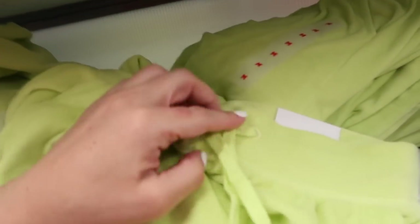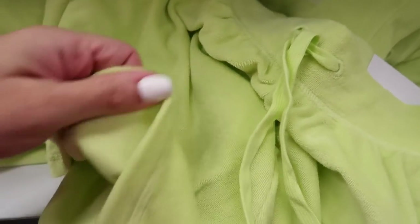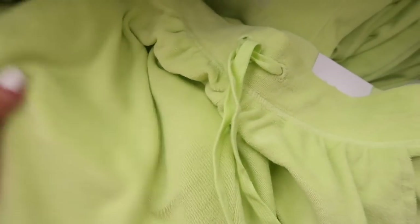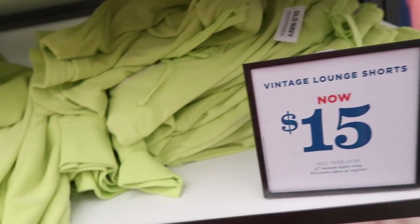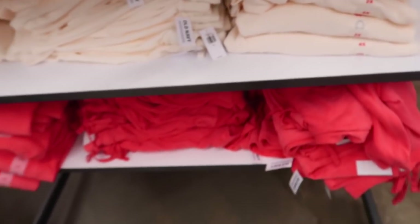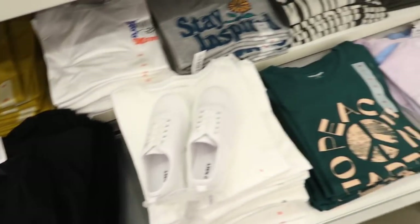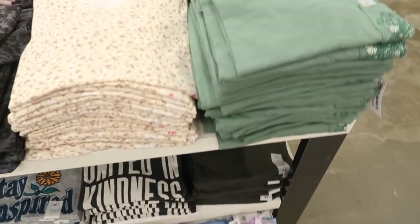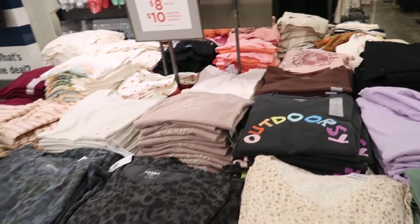These terry shorts have the elastic waistband with drawstring and little side pocket — the perfect little beach short, like a little towel material. Comes in all the same colors: green, ivory, coral. Also seeing blue florals now, plus all your good solids as wardrobe staples, and leopard. The solids are $8 and the printed is $10.